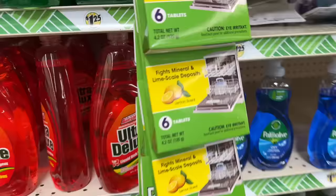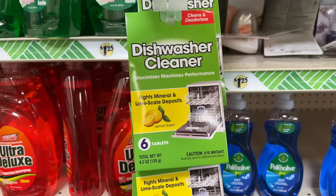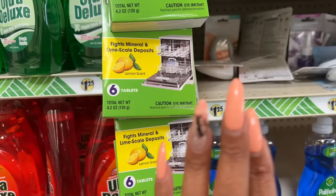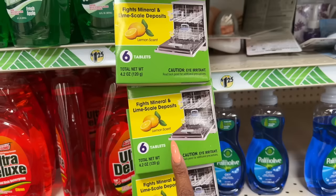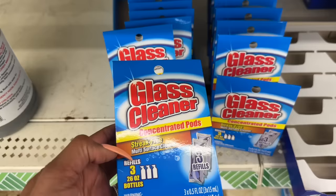Dollar Tree, I see you — dishwasher cleaner tablets! Cleans and deodorizes, maximizes machine performance, fights minerals and limescale deposits. You get six tablets, lemon scented, for $1.25. I have not seen these — it's a pretty decent deal. If you've tried them, please post a comment and let others know, because people go through comments to see if items are worth it.